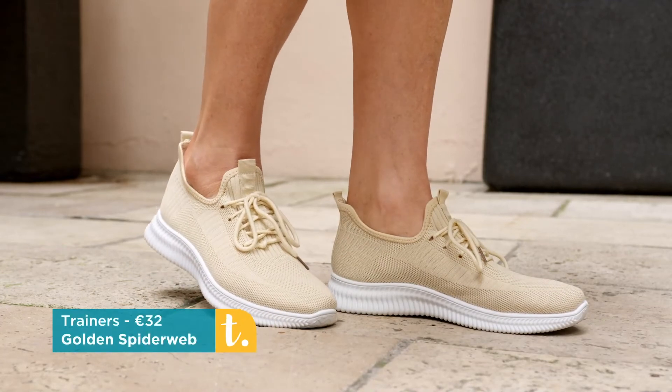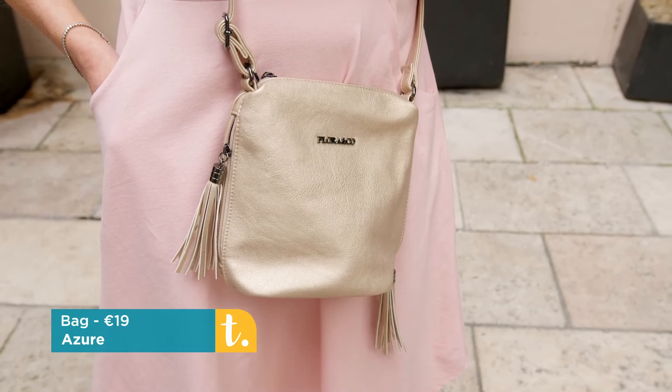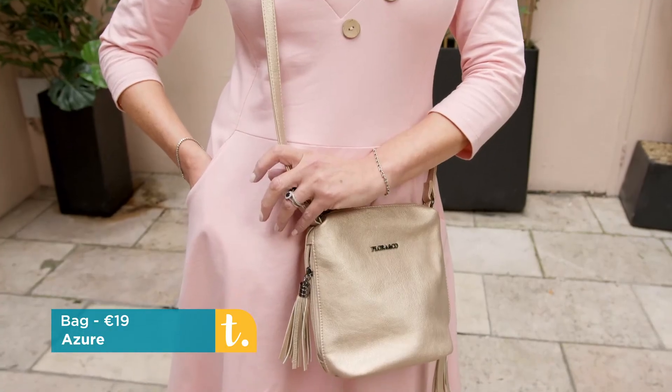We've put it there with the Pia trainers but we've styled it with the gorgeous pale gold crossbody bag with the side tassels, and a bit of gold and pink work so well together.